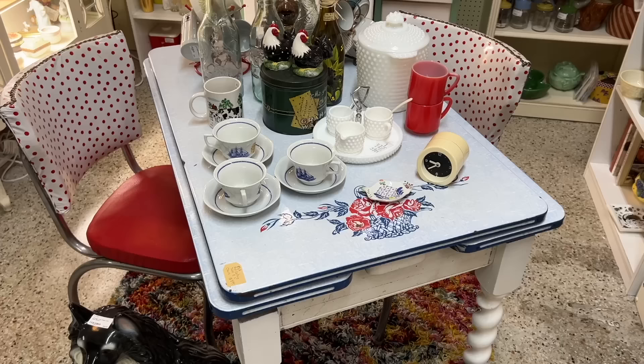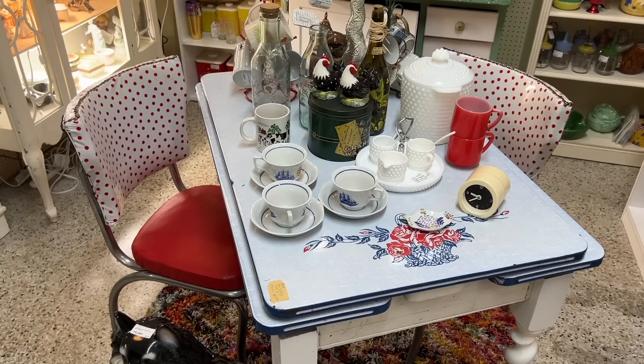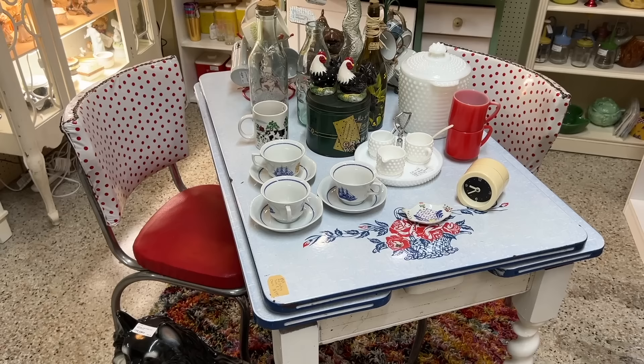Nice farm table here with the enameling — I like the basket, that's a neat design. The chairs obviously were redone, and they are selling them as a set. They're not originally a set, of course, but they're cute together, and they want $550 for the set, which is not really a cheap price.